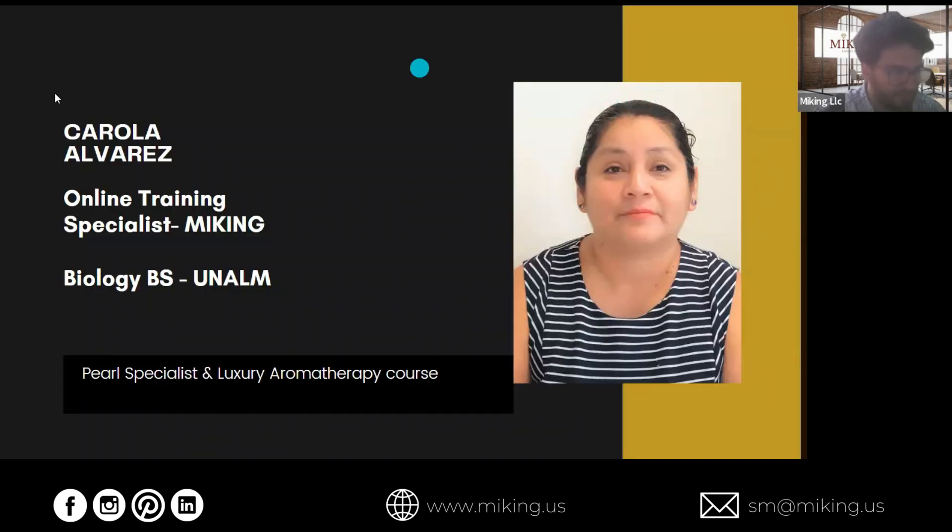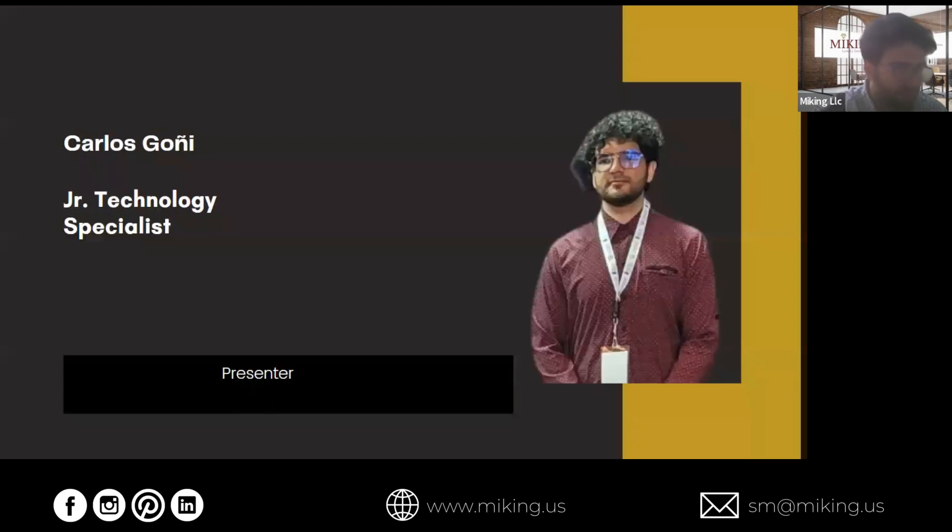This is Karola Alvarez, and she's done all the research for this presentation, so big thanks to her. This is me — my name is Carlos Goni. I'm the junior technology specialist, and I'm going to be presenting today.